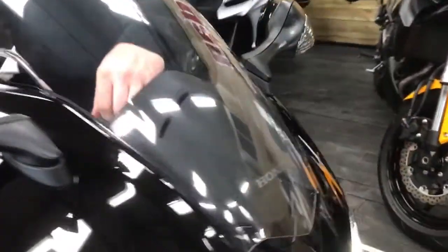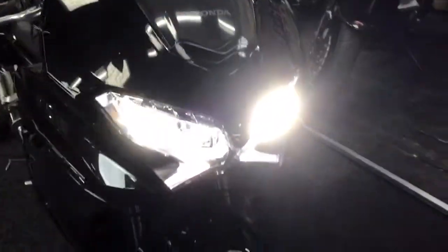As usual, Honda super smooth. Really nice sounding, especially with the aftermarket can.